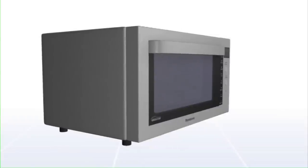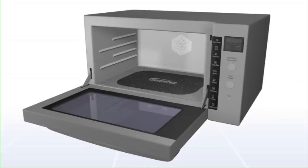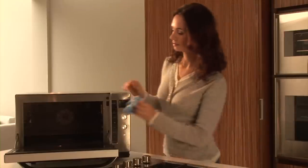The new flatbed ovens from Panasonic dispense with the need for a turntable, which increases the space inside and allows greater flexibility on the size of dishes that can be used. Large oval, rectangle and square dishes all fit inside, and when it comes to cleaning, the flatbed ensures it couldn't be easier.